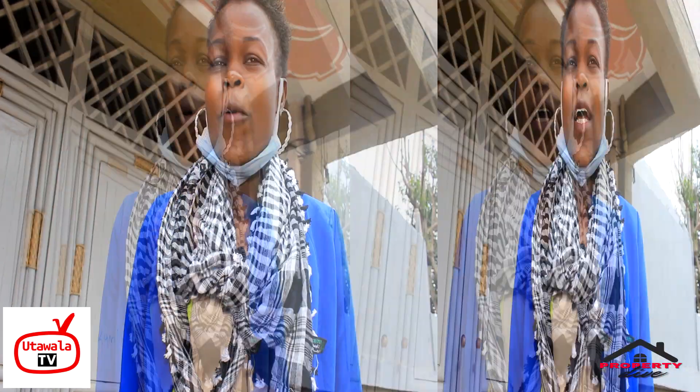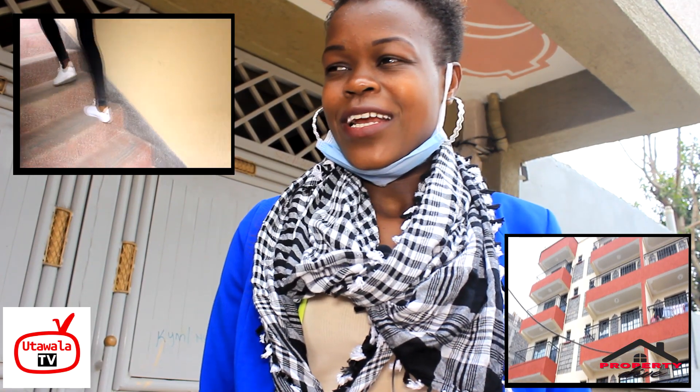Hello, welcome to the very first episode of the Property Dive with Lee. In this show, we want to tell you about properties within Utawala, and we'll give you highlights on security, health, and other things you need to know as a tenant.